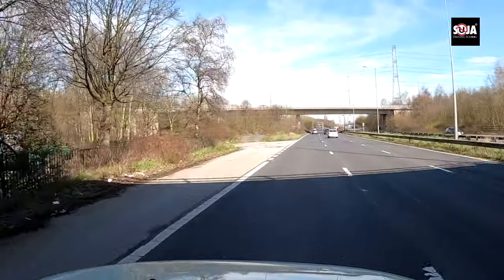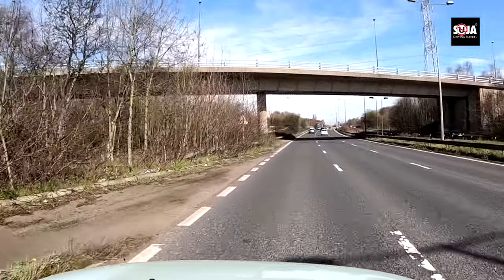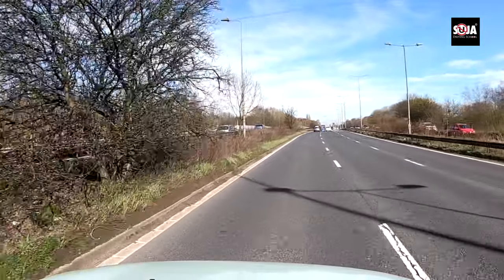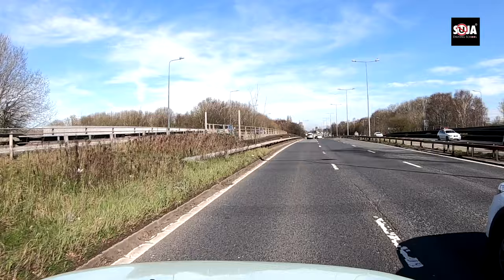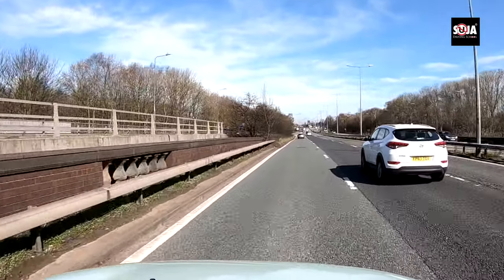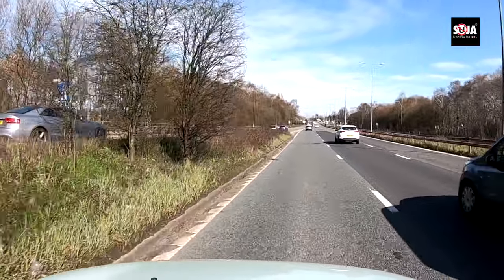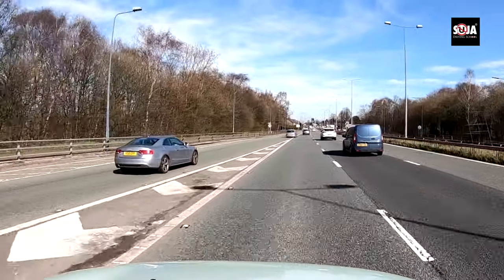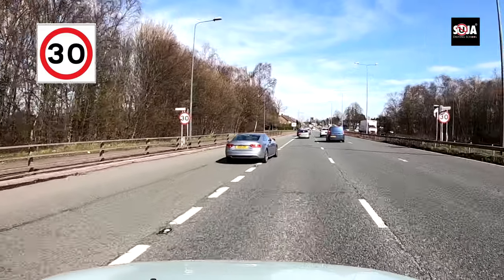Heading back towards the test centre — West Didsbury test centre. They usually take you back from this road. On the left-hand side another lane joins, so don't slow down a lot — just release the gas. You can also see the speed is 30, so make sure you drive at 30 before you reach the sign.